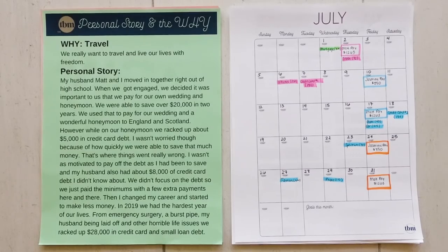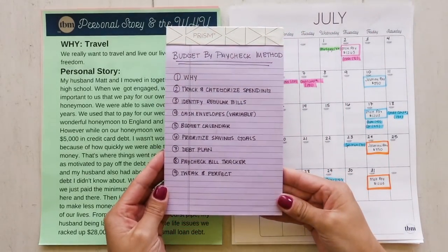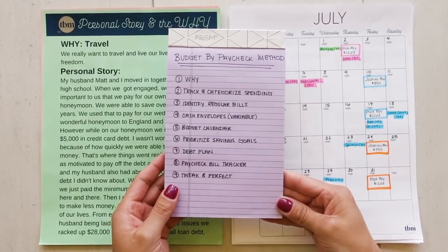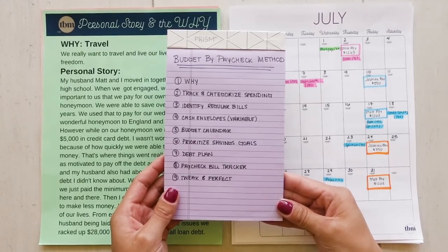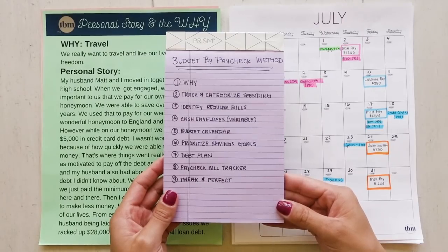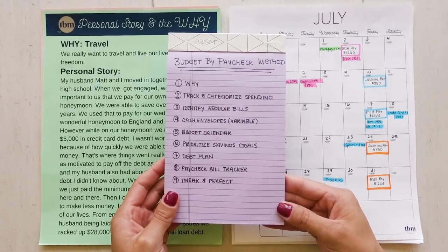Let's talk about the first step in the budget by paycheck method. Here are the steps to the budget by paycheck method, one through nine. There are nine steps that we're going to be going over today. The first one is figuring out your why — your purpose on this journey. Why do you want to get better with your finances? And what benefit does that have for you in your future?